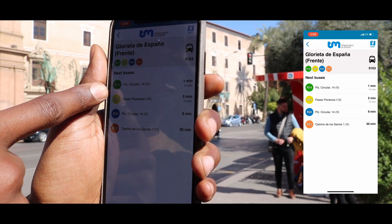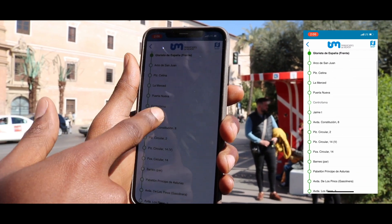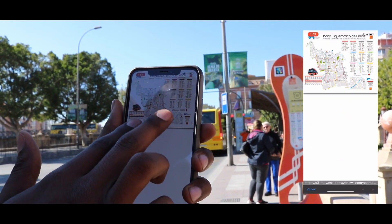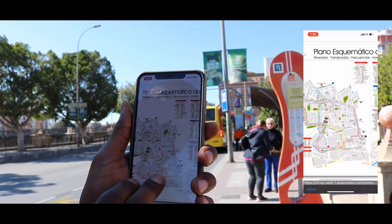As you can see, bus R14 will be here in one minute, and this is the route that it's going to be going on. From there, I can also click on this upper right-hand icon — the map — and this will load a PDF document that lists all of the different routes for Transportes Murcia.